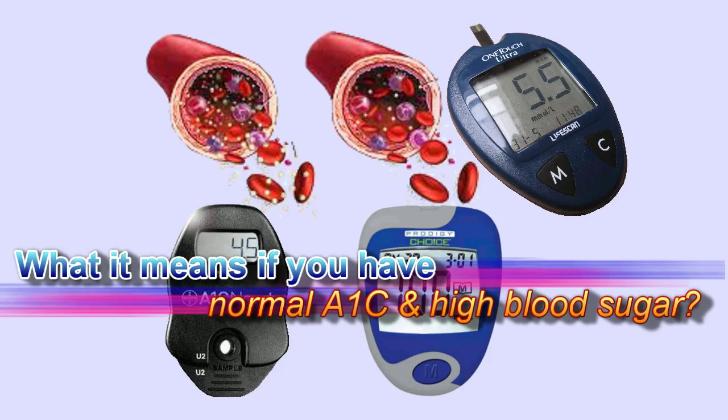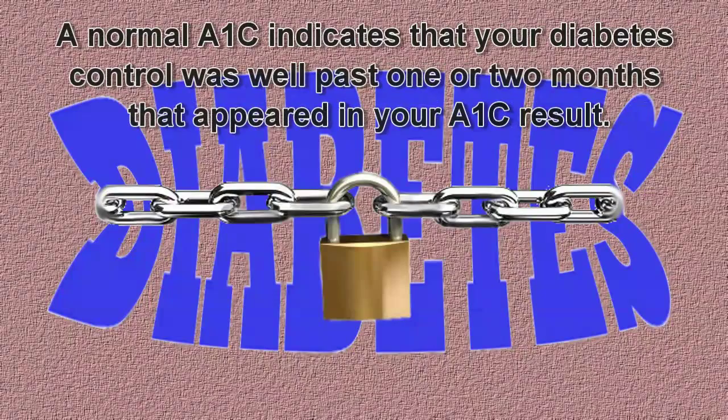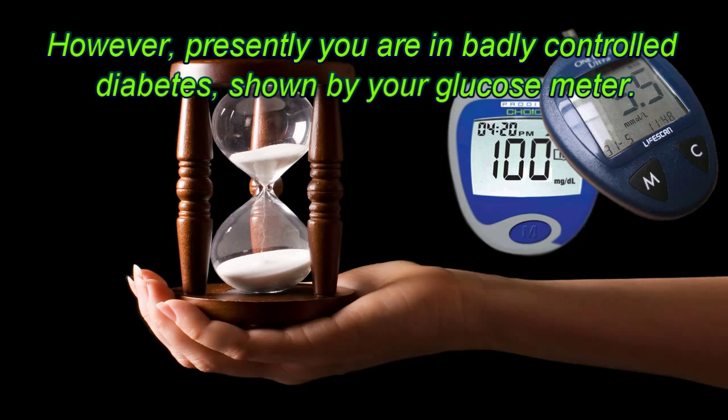What does it mean if you have normal A1C and high blood sugar? A normal A1C indicates that your diabetes control was well for the past 1 or 2 months, as appeared in your A1C result. However, presently you are in badly controlled diabetes, as shown by your glucose meter.